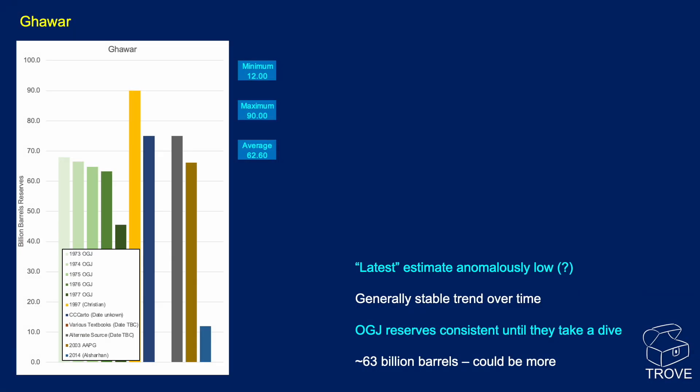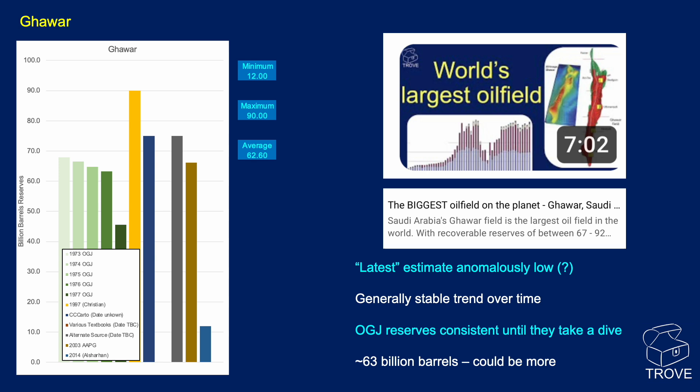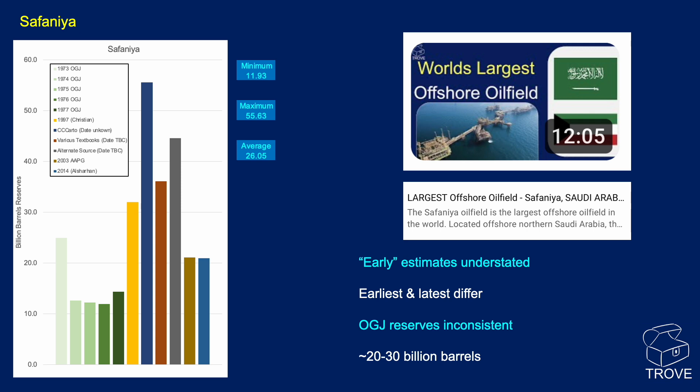For Ghawar — the largest oil field in the world — a latest reserves estimate of just around 12 billion barrels is very anomalously low, but there's a generally stable trend over time. The Oil and Gas Journal figures steadily decline, which suggests they may actually be remaining reserves going down with production. The number we use is an average of around 63 billion barrels — could be more. For Safaniya, with its reserves history plotted from all sources available in Trove, the minimum is nearly 12, the maximum 56, and an average of 26 billion barrels. Early estimates again appear understated, and 20 to 30 billion barrels for Safaniya doesn't seem unreasonable.